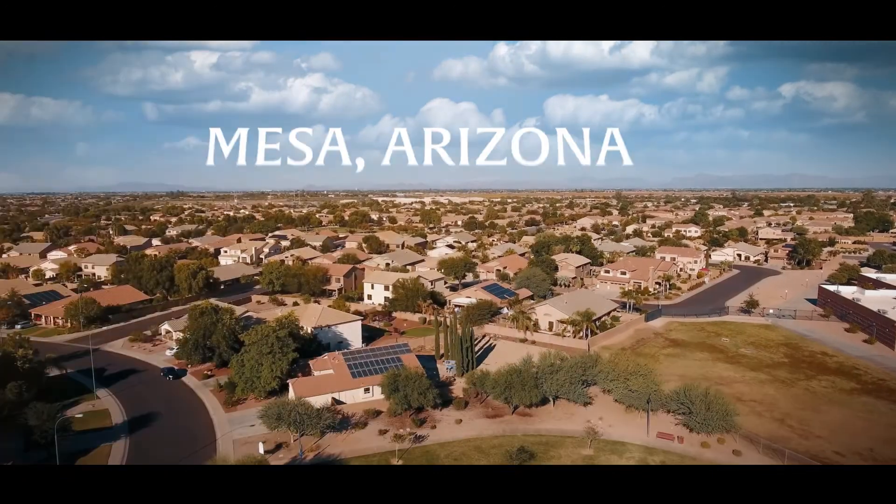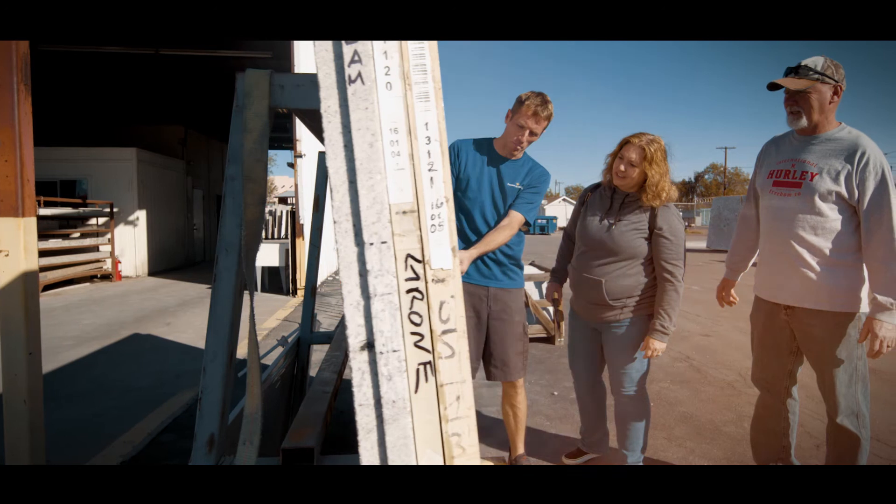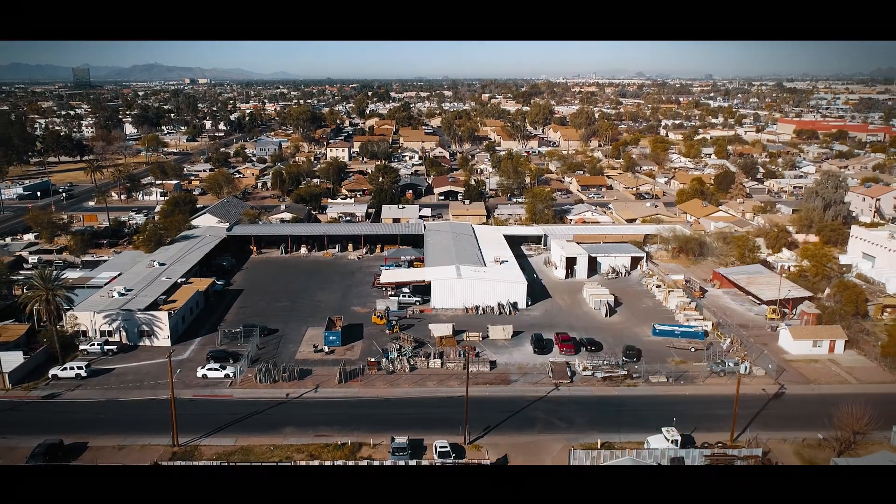I've been living in Arizona my whole life, born and raised in Mesa, and it makes me happy to be able to help the community make their kitchens and homes more beautiful.